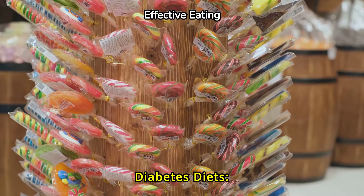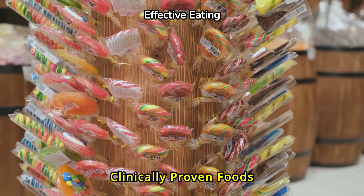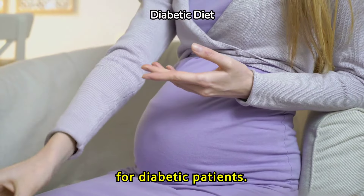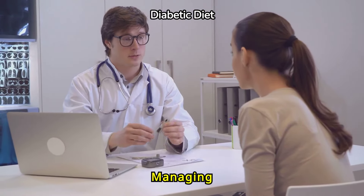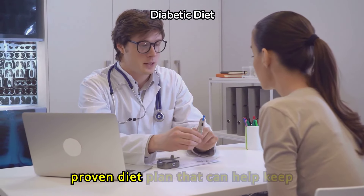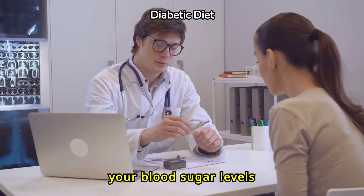The truth about diabetes: diets and clinically proven foods. Welcome to our informative video on the best foods for diabetic patients. Managing diabetes through diet is essential. Let's explore a clinically proven diet plan that can help keep your blood sugar levels stable.